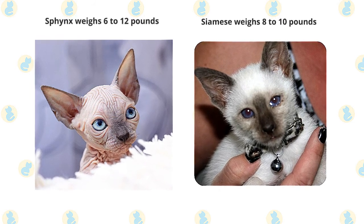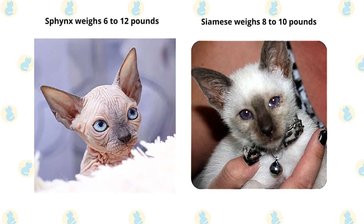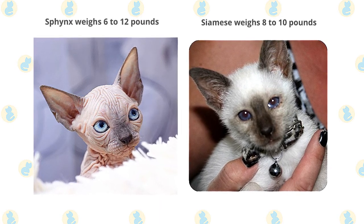These two cat breeds are medium-sized cats. The Sphinx cat typically weighs 6 to 12 pounds, while the Siamese cat weighs between 8 to 10 pounds.